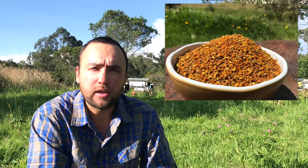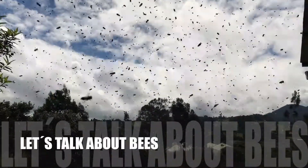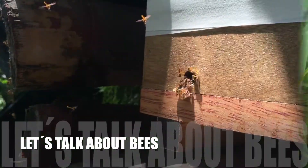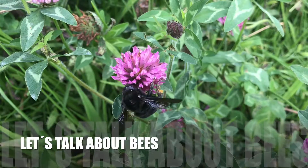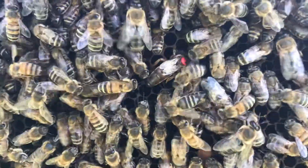Hello bee people! Welcome back to another episode of Let's Talk About Bees. Today we're going to be talking about bee pollen.